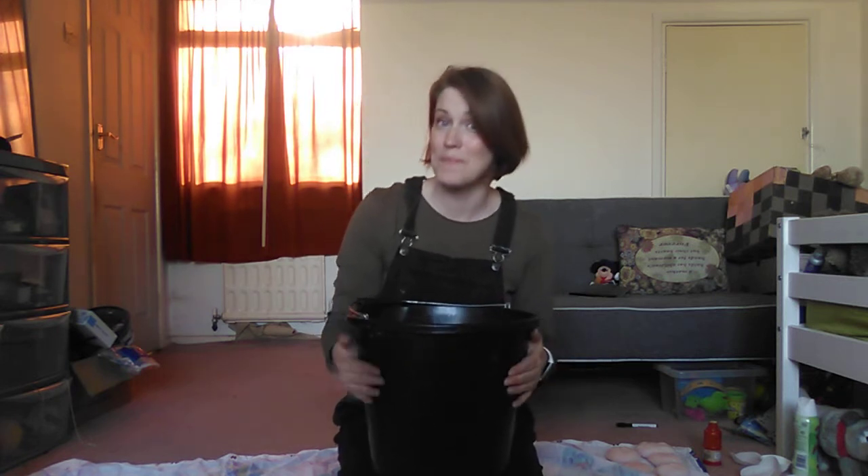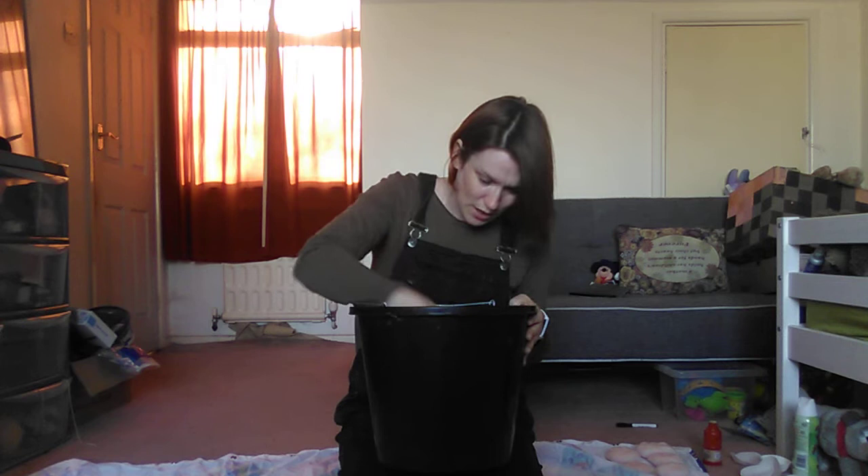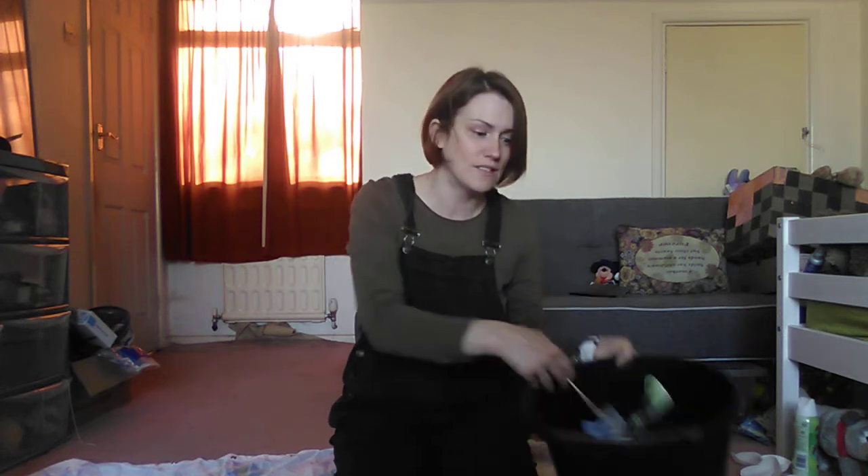What's next? I've got something in my bucket, in my bucket, in my bucket. I've got something in my bucket. What can it be? What's it going to be? It's a blue windmill.